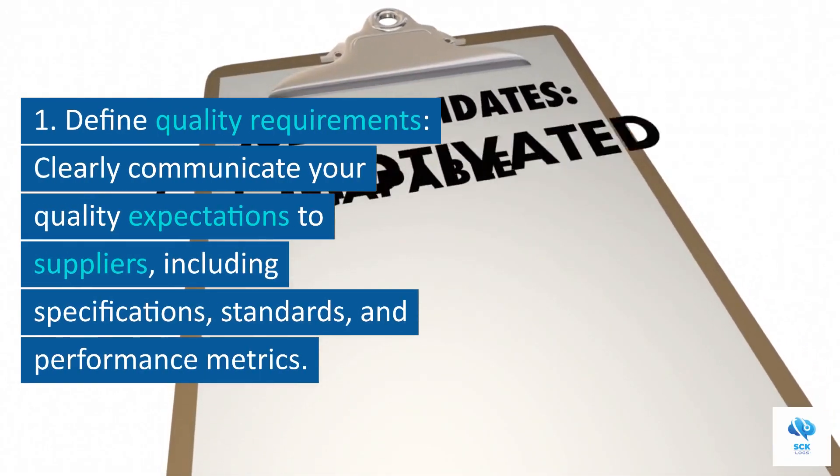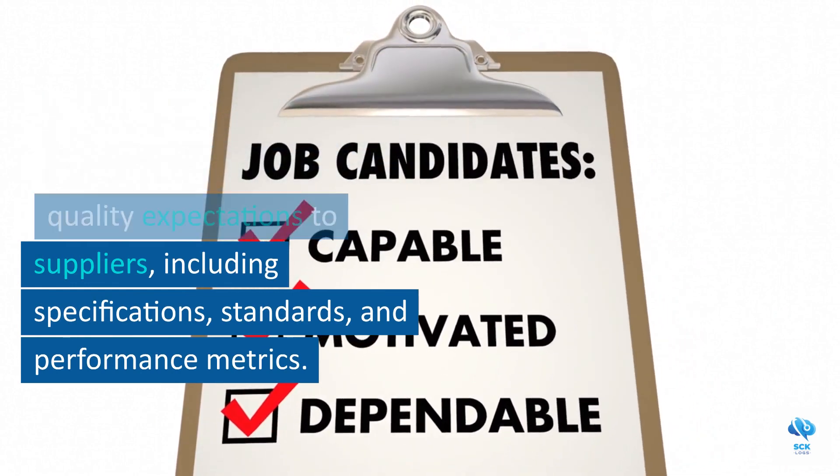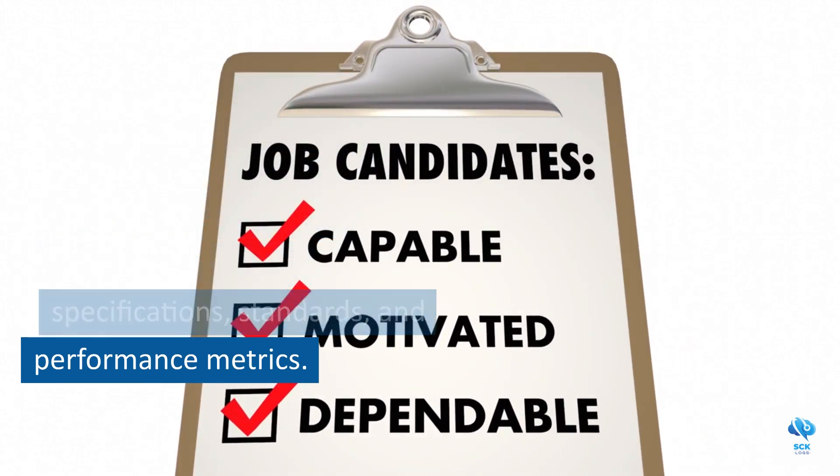1. Define quality requirements. Clearly communicate your quality expectations to suppliers, including specifications, standards, and performance metrics.